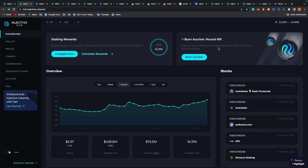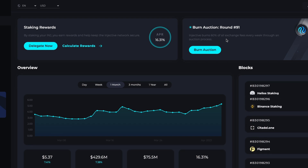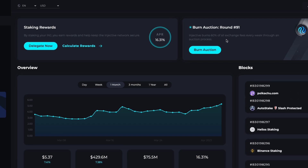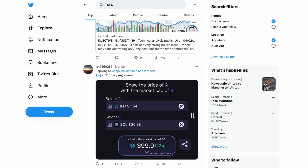Let's begin this video with the Injective burn auction. Injective burns 60% of all exchange fees every week through an auction process. The ongoing auction ends in two days and 51 minutes, so you can bid — the winner gets the Injective tokens and the tokens you bid are also burned. I forgot to mention this in my full review of Injective, which is why I'm bringing it up now.